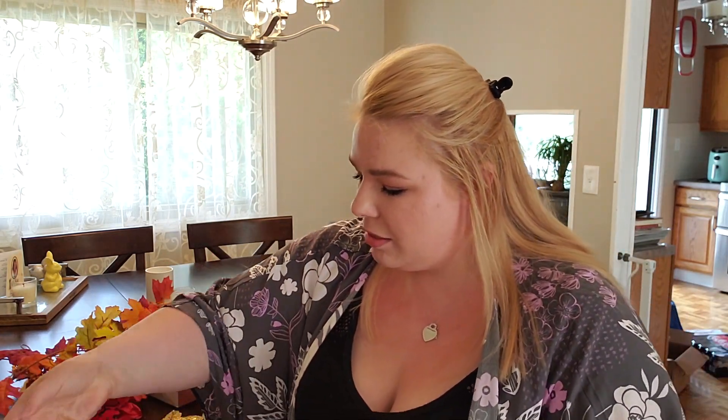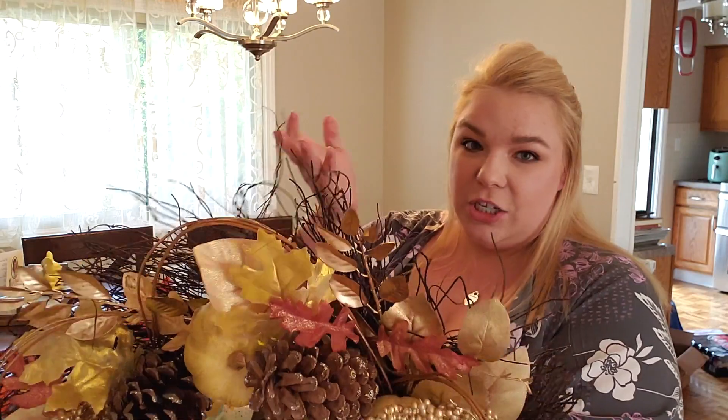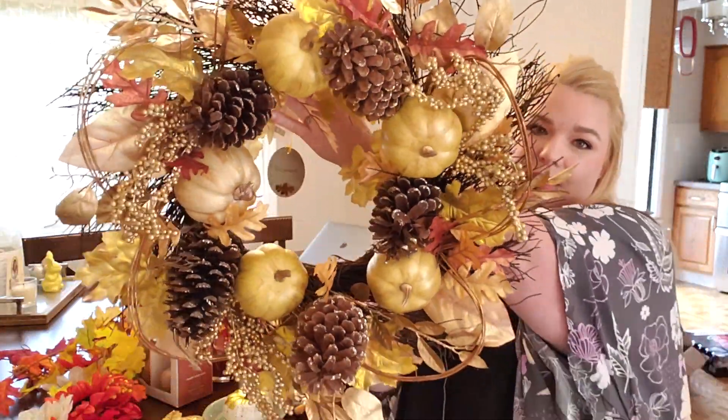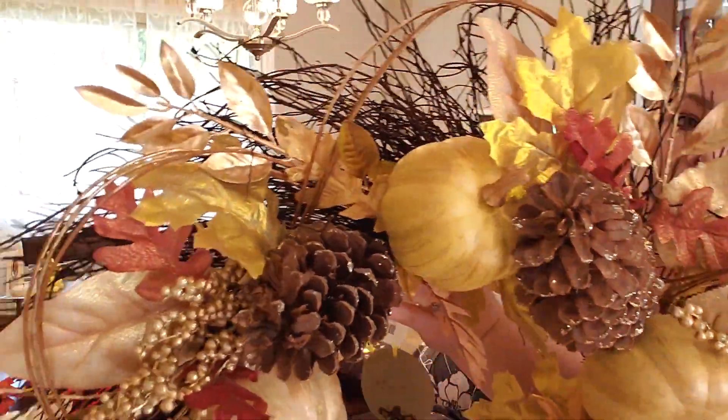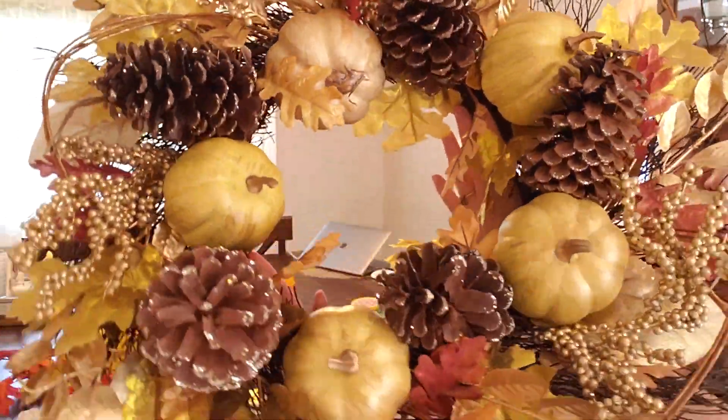The main thing that we got for outside is our wreath. I found it at TJ's and I love how it looks — it's so gorgeous. I love that it's not too Halloween-y, not too orange. It's good for overall fall, not just one month. We also got a couple little scarecrows that we already put outside so I will show you guys those in a second.